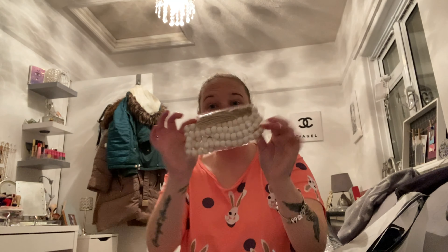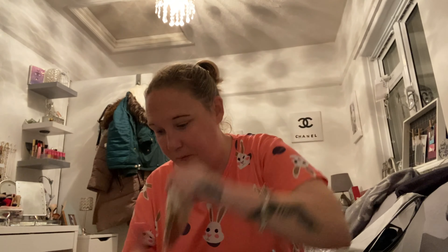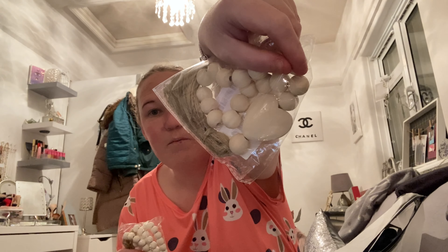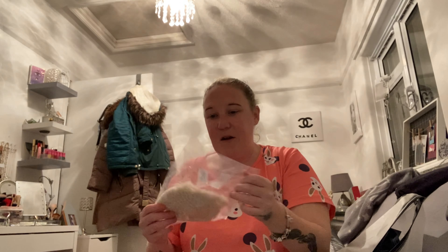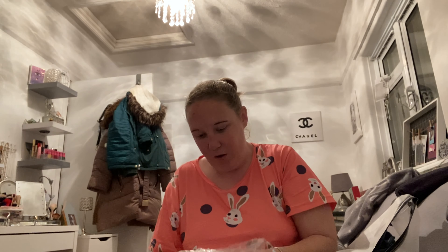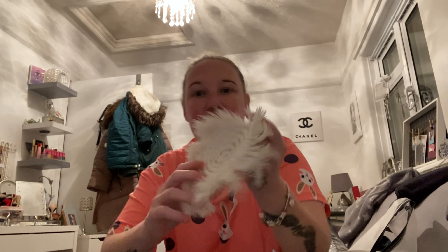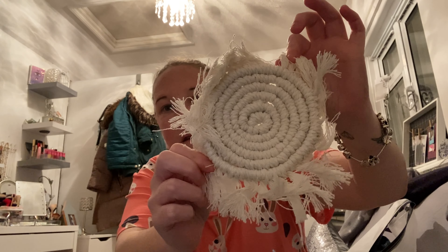I got some decorative beads to decorate with. I got another one that has a heart on it, so I've got both of them for decorating. Then I got these coasters — there's one coaster, but look how cute that is. You only need one coaster in your life!